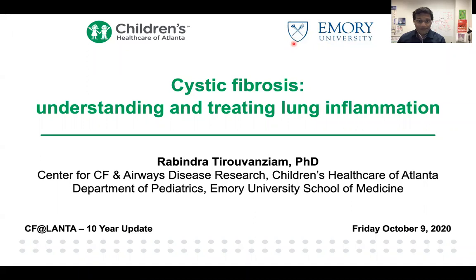Greetings, everyone. Thank you for tuning in. My name is Rabin Thirou-Vanziam. I'm a PhD scientist here at Children's Health Care of Atlanta and Emory University. I was trained in France as a developmental biologist and bioengineer, and then I continued my studies for about 10 years at Stanford University in genetics and immunology, and joined the faculty here at CF Atlanta about nine years ago. It's my pleasure today to talk to you about our work in cystic fibrosis, and more specifically, how we're attempting to better understand and find new treatments for lung inflammation.